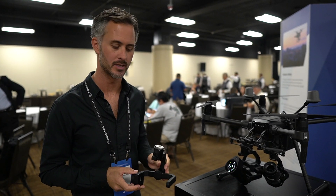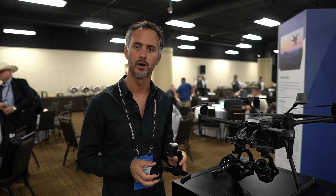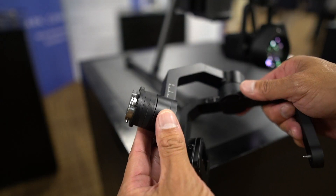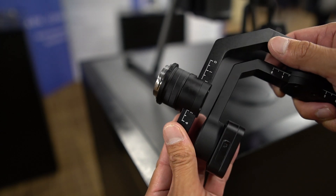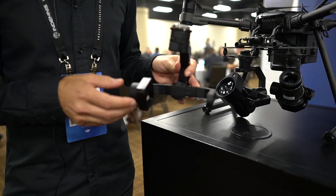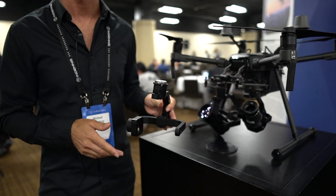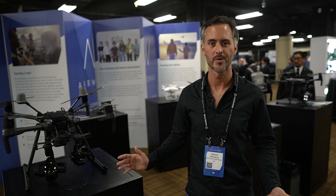Another exciting announcement at Airworks 2019 is DJI Export, targeted at hardware developers using the Payload Software Development Kit (PSDK). Over the past year and a half since releasing the PSDK, DJI noticed developers were spending significant time building gimbal technology itself. Export simplifies this by providing a standard gimbal port any hardware developer can plug into, reducing development time by 40 to 60 percent for bringing custom payload solutions to the Matrice 200 series drones. Learn more at airworks2019.com.